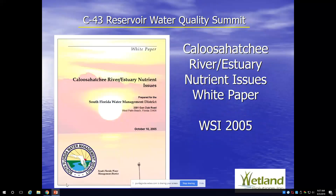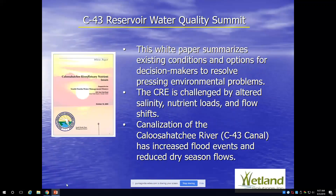I was asked by Carla Palmer in 2005 — myself and Gary Goforth worked with the district — to come up with a summation of all these issues, similar to what we're doing again today in terms of where we stand. The white paper was intended to provide options for decision makers to resolve these problems in 2005.